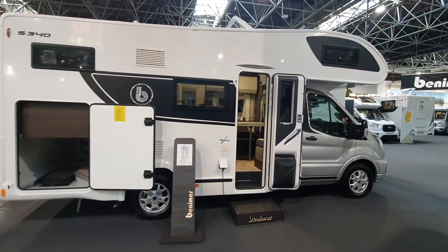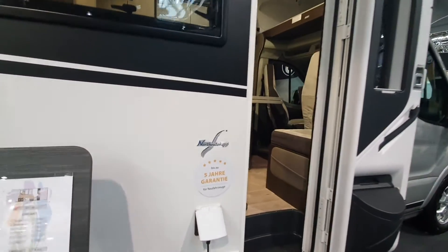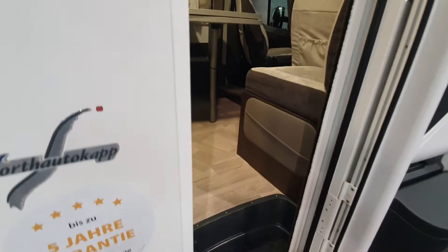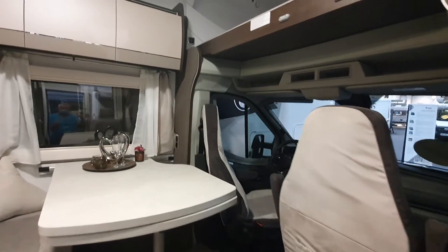This is a Benimar Sport 340 Overcab motorhome. It costs $63,000 and is 676 centimeters in length.